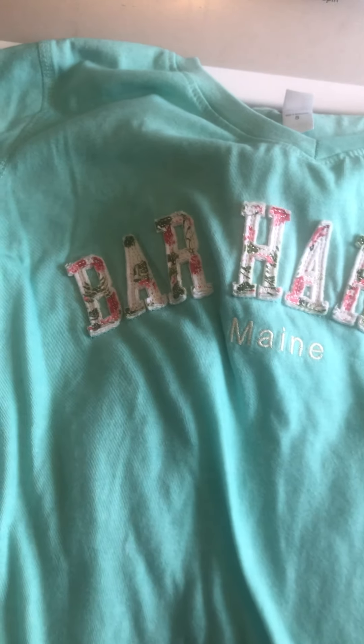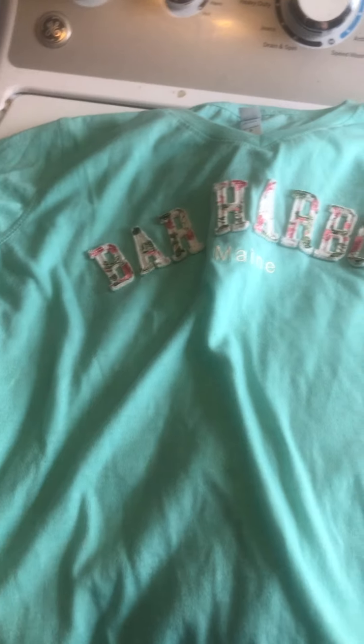This one says 'Bar Harbor, Maine' — it's a small but it's a really pretty nice color. I wish it fit me but it's a small, so I'm gonna try to sell it on my Poshmark.